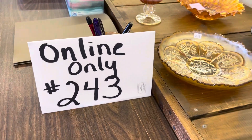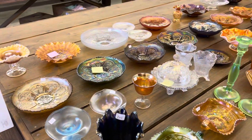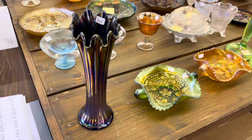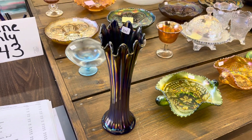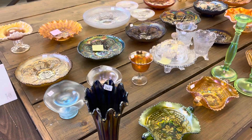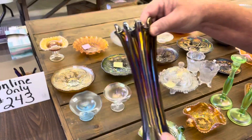Good morning. This is online only number 243. This is the fourth video of the Grissom collection, along with some consignments. We are doing lot number 201 through 265. The auction ends November 12th at 7 p.m., which is a Sunday.